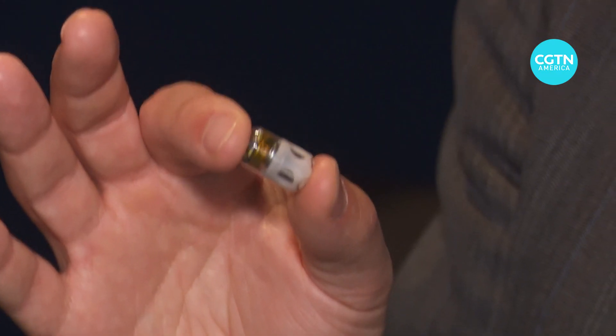On the other end of the spectrum is a robotic device so small it can go straight down the hatch. Tori Smith, the CEO of Endiatic, swallows two pill bots.